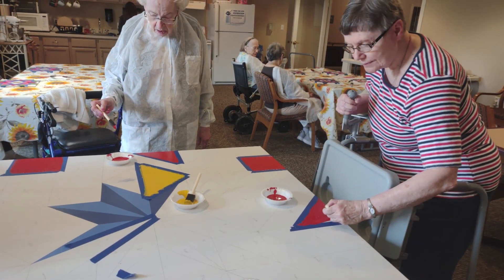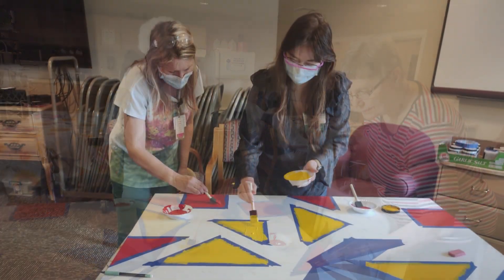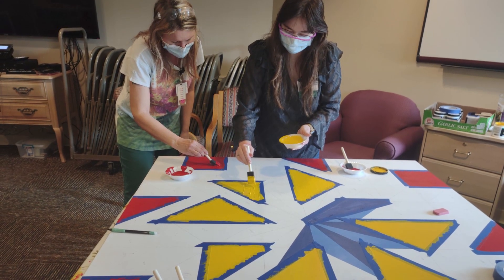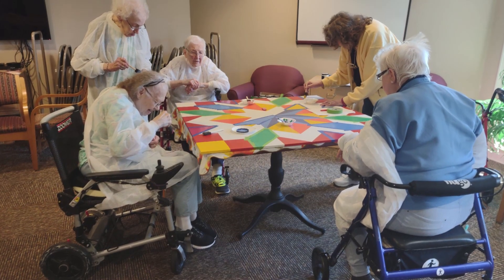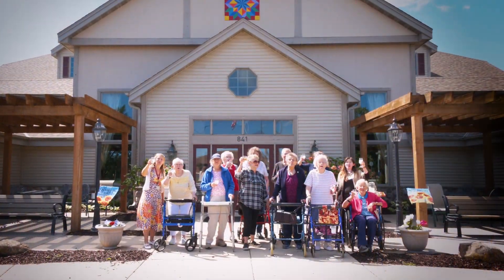I got the board, I gritted it, and then everybody got to paint different squares and different shapes, and by the time it was all done, there are 40 residents and staff members that actually painted a piece of that barn quilt, and their names are all on the back. Thank you, Grandma Sue!